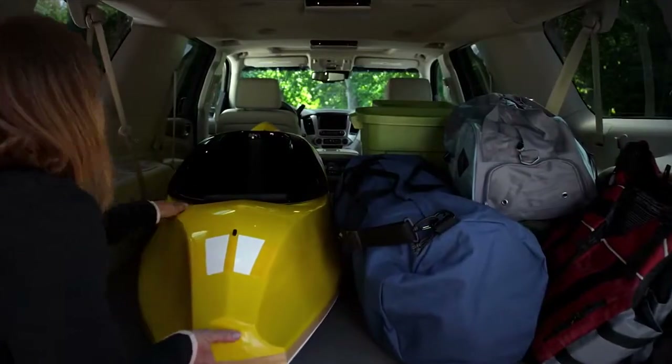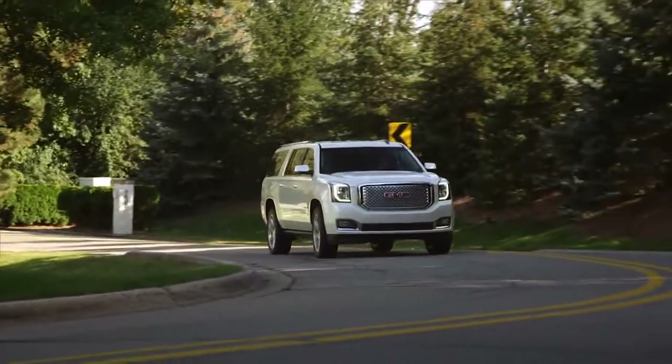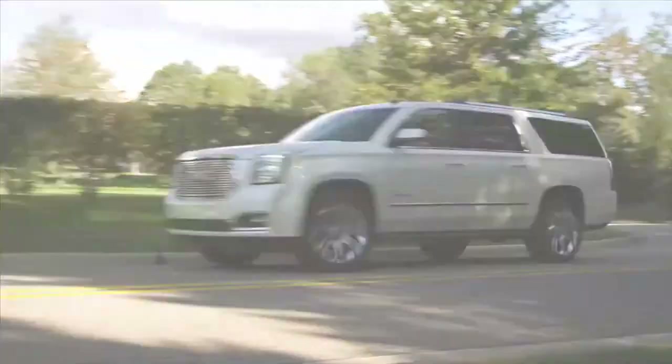And when you're ready to go, Yukon delivers with seating configurations to comfortably welcome whoever's traveling with you. GMC Yukon XL Denali — cargo flexibility meets passenger comfort.